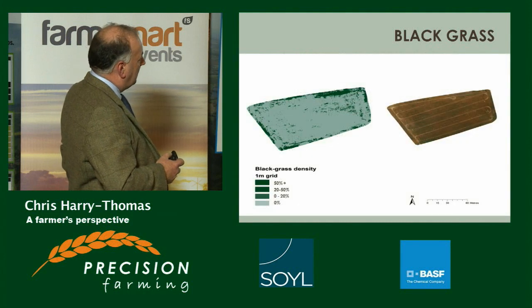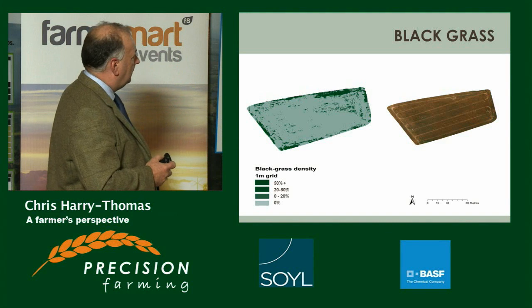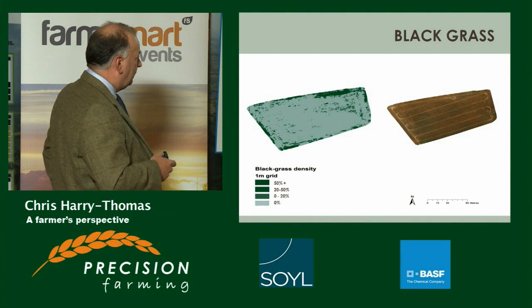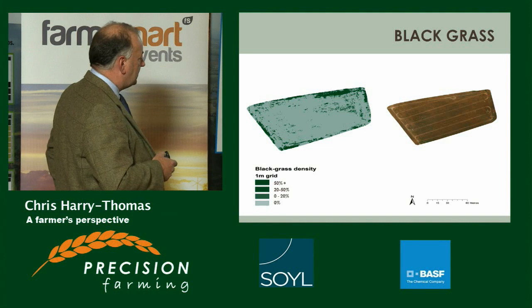These maps, taken from the UAV, show the variation of black grass across the field. In dark green, a 50% density within a one-metre grid means 50% of that area is covered in black grass, with density dropping away to zero in other zones.